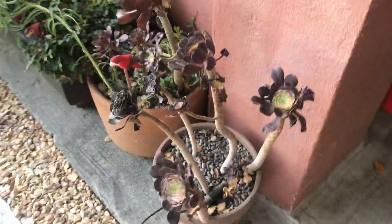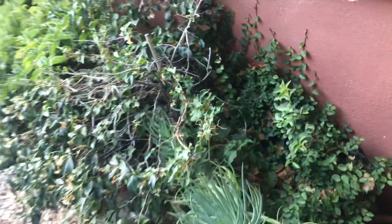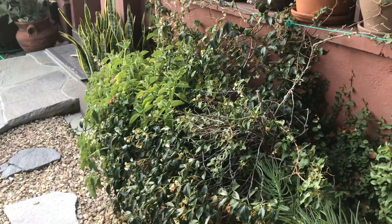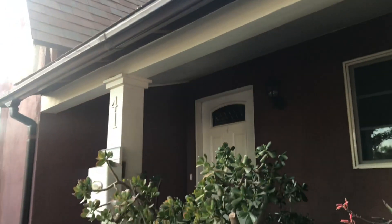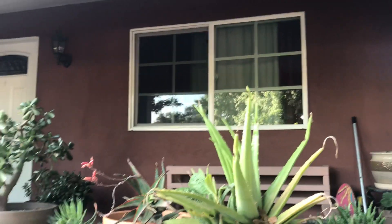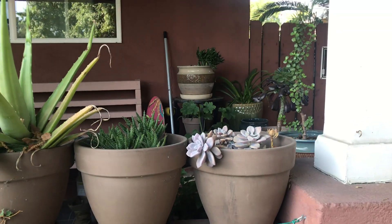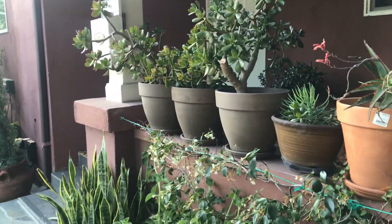At the front entrance I've got some aeonium, some pots, other succulents, and in this larger pot I've got bougainvillea and some creeping ivy that I'm trying to make go up this wood beam so I can have kind of a privacy screen for the front window. I've also got potted succulents up here that extend along the front entrance.